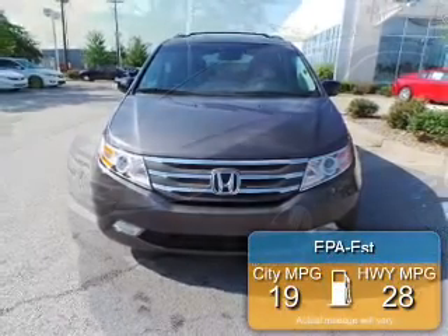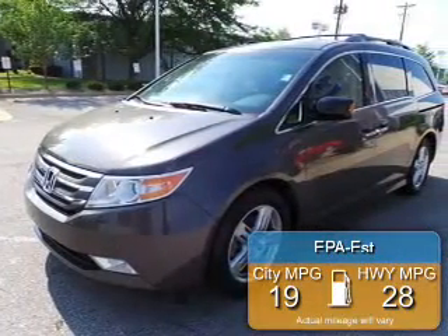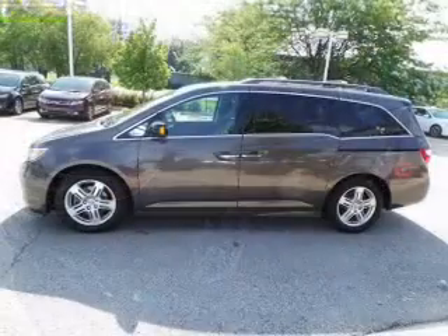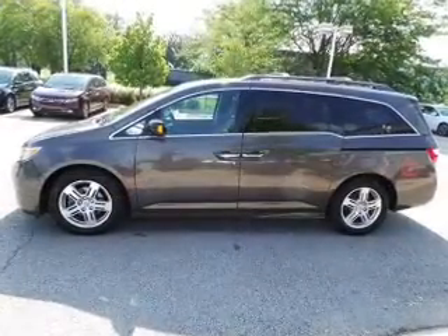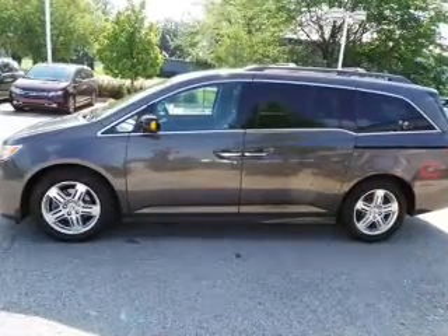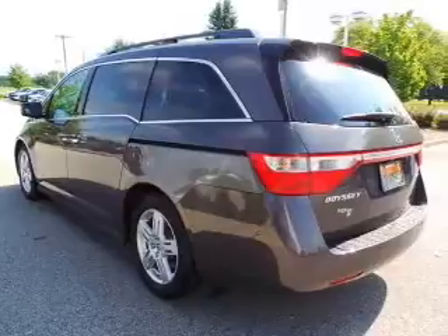Great fuel efficiency saves you money by requiring fewer trips to the gas station. The features include a power convertible top, a power sunroof, leather seats, heated seats, Bluetooth connectivity, and Sirius XM satellite radio with digital audio input.